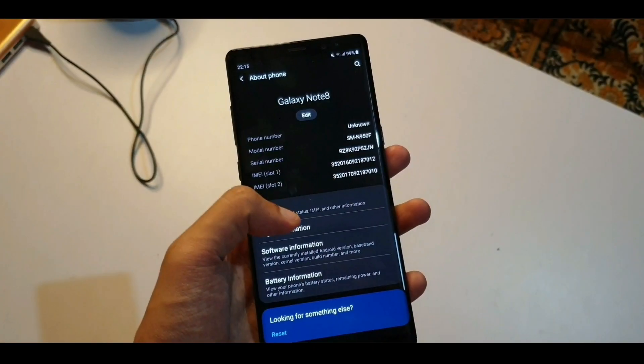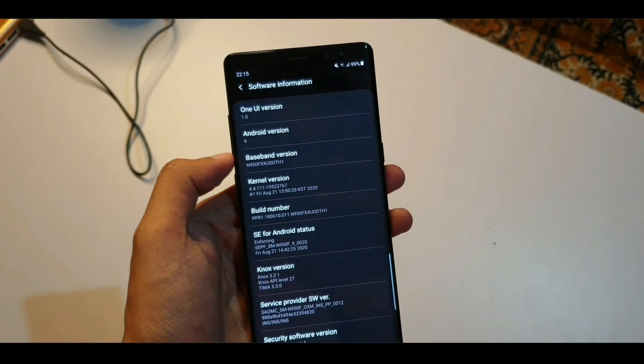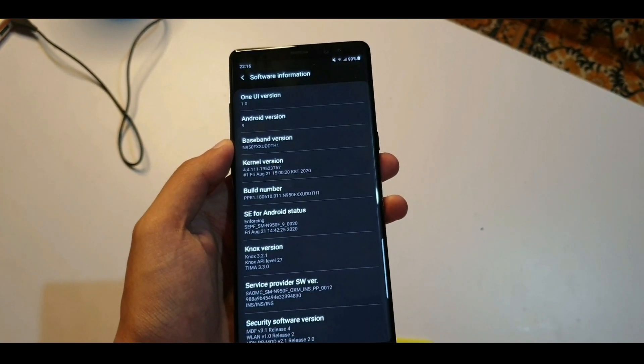Since Android is so customizable, there are a lot of companies making different kinds of operating systems that cater to a certain kind of audience. Almost every phone out there, like Samsung, OnePlus, or Xiaomi, has their own UI on top that gives their own kind of flavor to the phone.